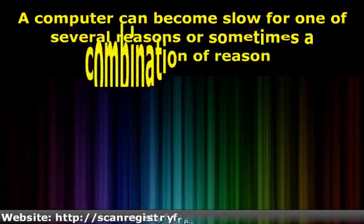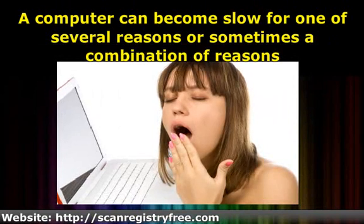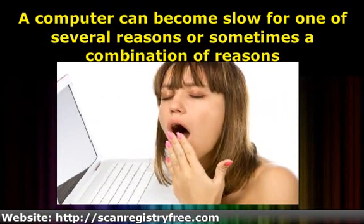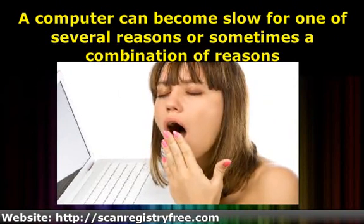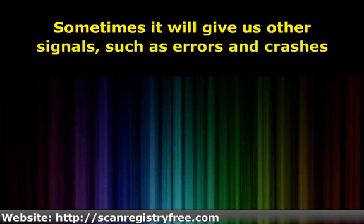A computer can become slow for one of several reasons, or sometimes a combination of reasons. Usually, if there is something disagreeable happening inside your Windows operating system, the PC tells us by slowing down. Sometimes it'll give us other signals, such as errors and crashes.